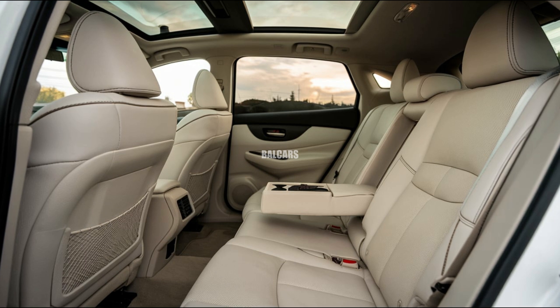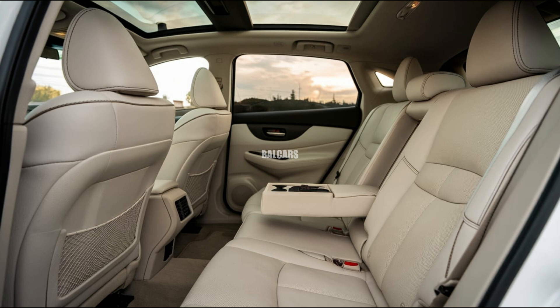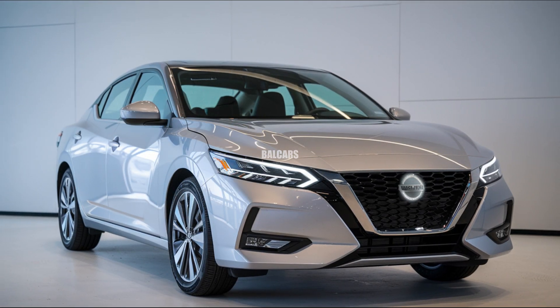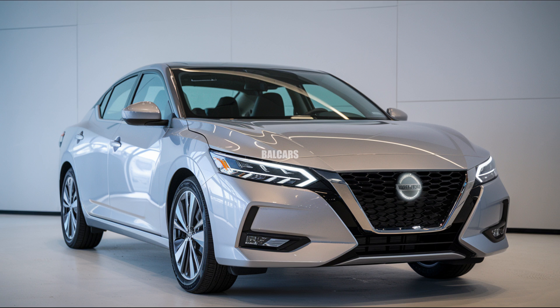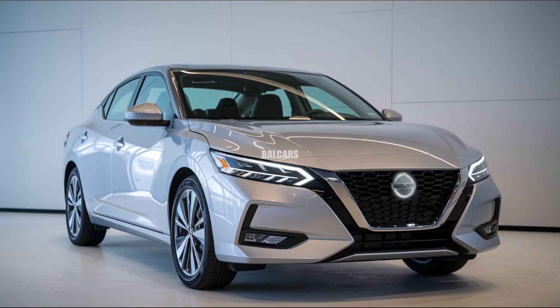A further plus is the Sentra's spacious cabin, which provides sufficient leg room for front and back seat occupants alike. Long car rides will be pleasant in the plush seats and spacious back seat, especially for a compact sedan.